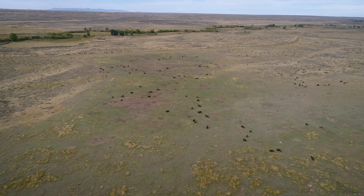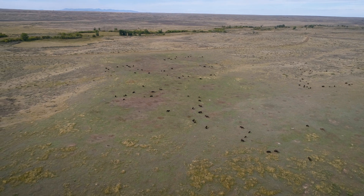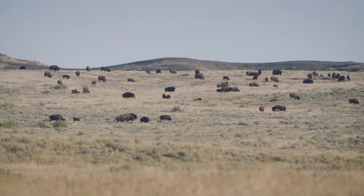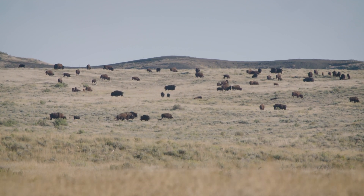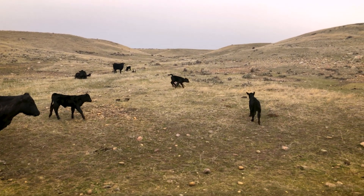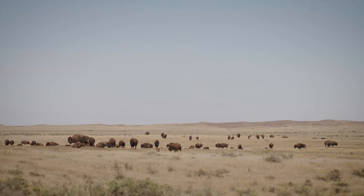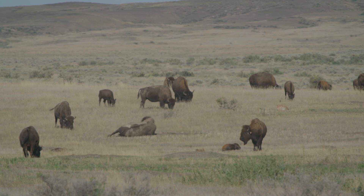With bison back on the land, it's an opportunity to understand their precise role on the landscape and how they impacted it. We have two main mega grazers here — bison, introduced after a hundred years, and cattle. How do these two species differ? That's what I'm interested in. We want to know how bison are shaping the ecosystem through their movement and behavior, and the first step is learning where they go.